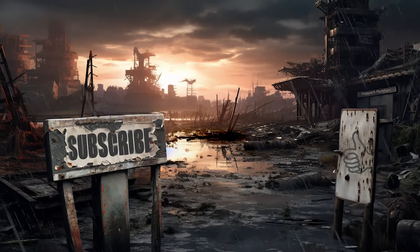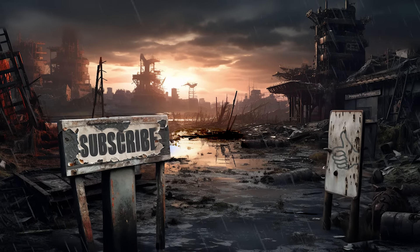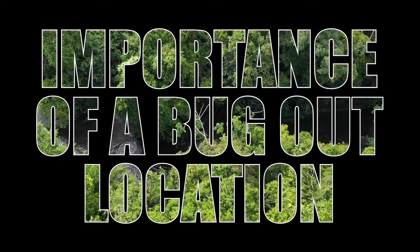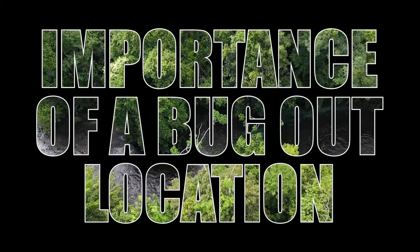If you enjoy our content, please like the video and subscribe to the channel to ensure you don't miss future videos in our bug out series. A bug out location is a pre-designated safe spot where you and your family can retreat in times of major crises.